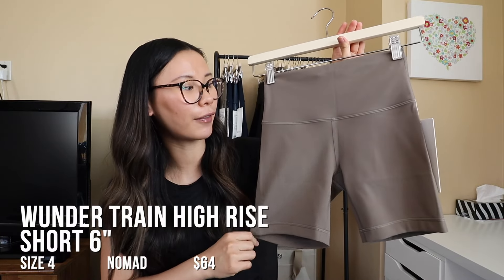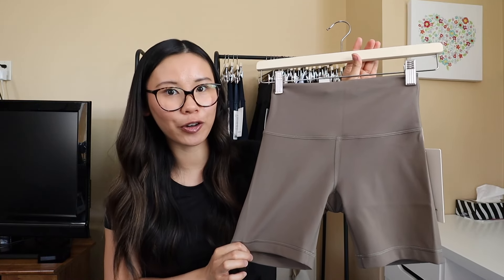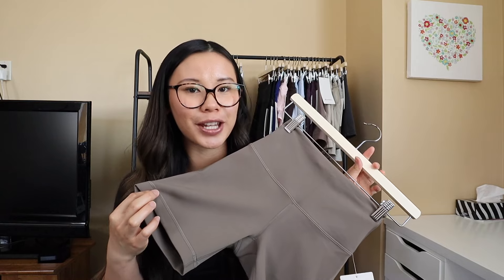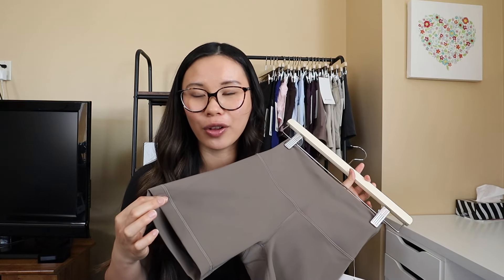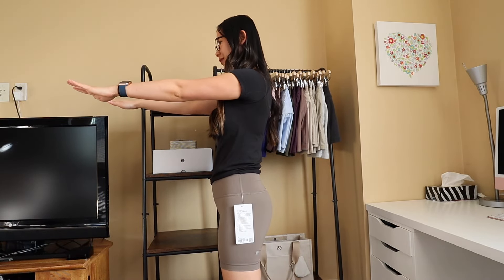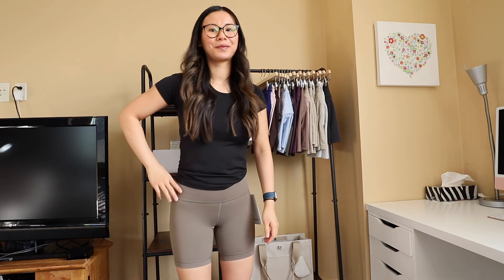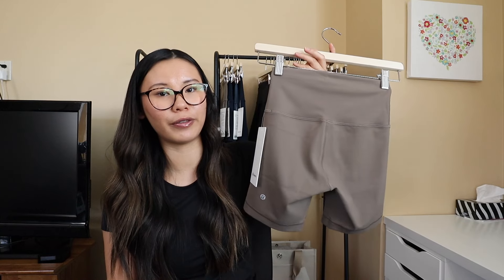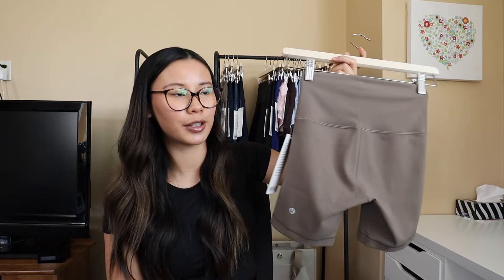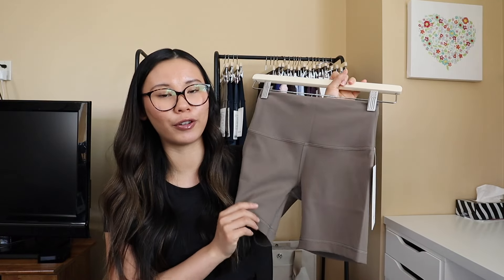Then we have the 6-inch Wonder Train short — inseam-length-wise these are probably my favorite. I don't think the color was the most flattering on my skin tone, so these will probably be a return for me, but if I were to buy Wonder Train shorts I would definitely purchase the 6-inch length. I find they don't cut in as much as the 4-inch, and I feel a little more covered and confident in this length going to the gym and working out. Probably the 6-inch is the winner.